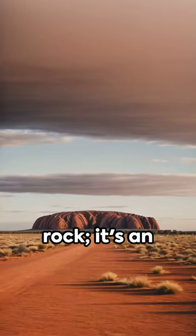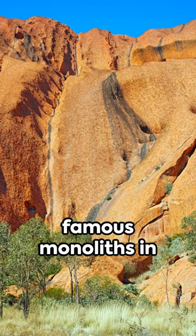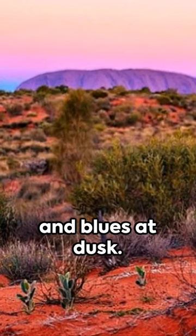It's an impressive single piece of sandstone, and one of the most famous monoliths in the world. It changes color, from fiery red at dawn to a series of purples and blues at dusk.